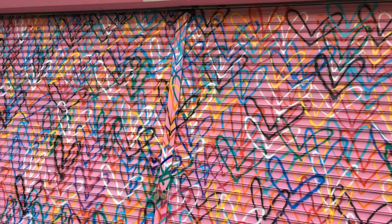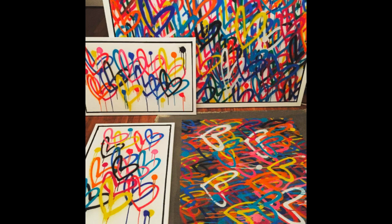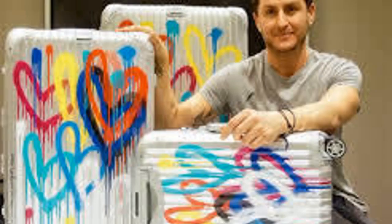People from all over the world have had their photos taken in front of his work. In fact, people love his work so much that companies have asked him to create designs to go on their products. His colorful work can be found on suitcases, shoes, clothing, and cosmetics.